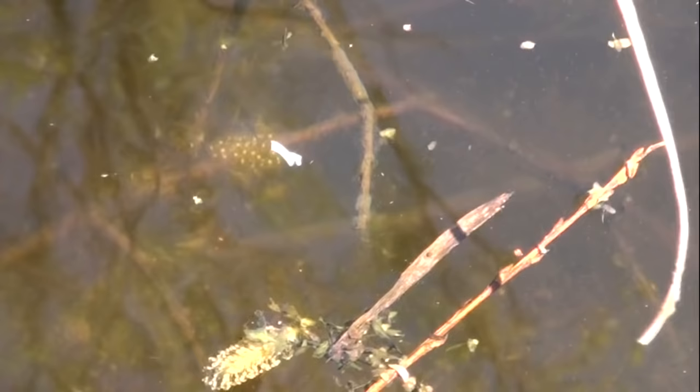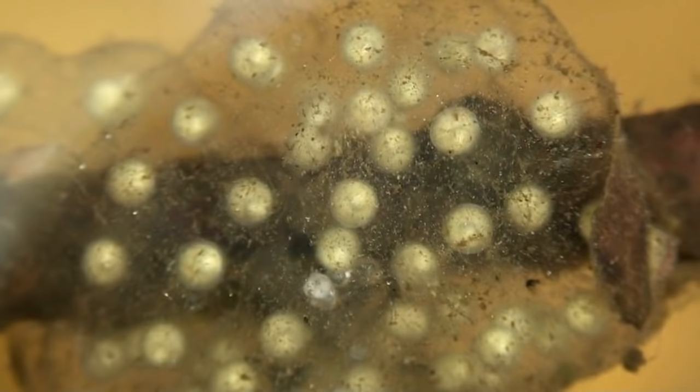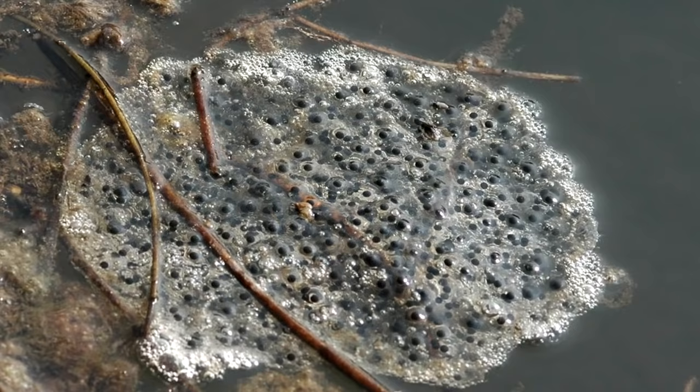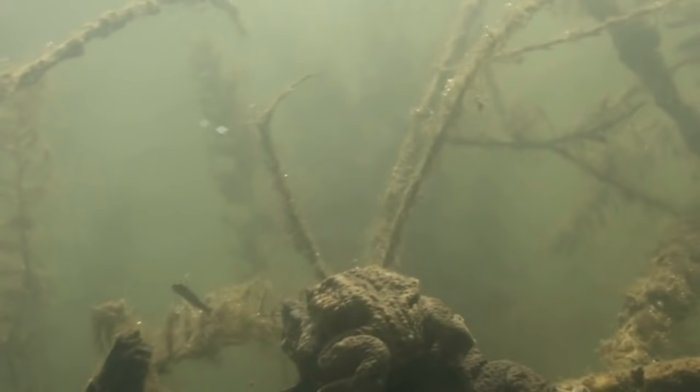When holding the camera under water, we could discover frog spawn of the European tree frog. We've encountered a large amount of the common toad's frog spawn on a shore of the gravel pit. The common toad is the first among others in Slovenia that awakens out of hibernation and lays the frog spawn. Simultaneously, we can observe the male toads, which are only starting to prepare for the spawning season.